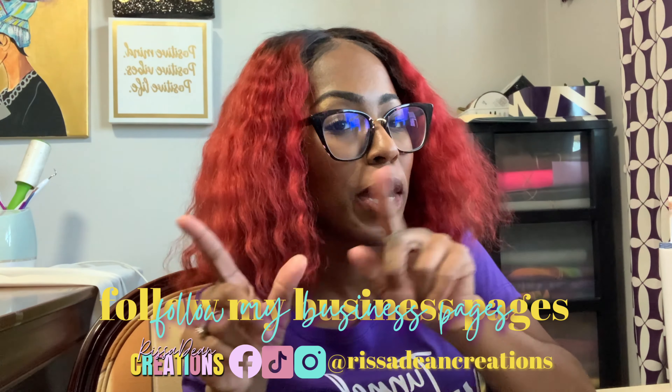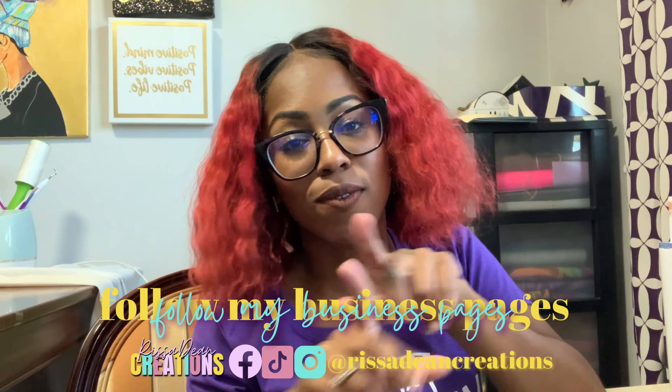You may or may not know that my business name is Rissa Dean Creations — follow us on Instagram, Facebook, and TikTok. Rissa Dean Creations is a custom crafts and graphic design business. It started off as just custom t-shirts, but I've been getting into different types of crafts: welcome signs, wood front porch leaners, acrylic signs. I can put vinyl on just about anything.